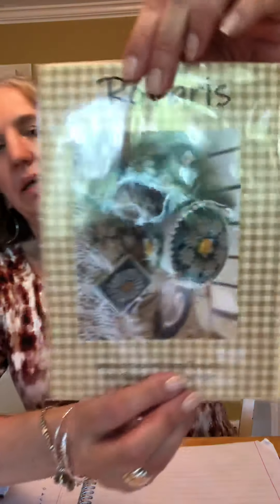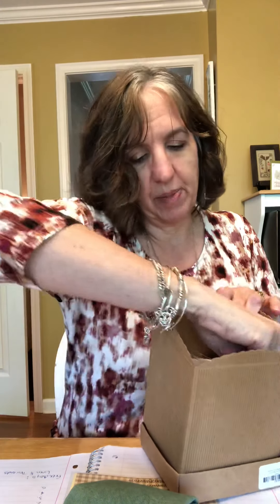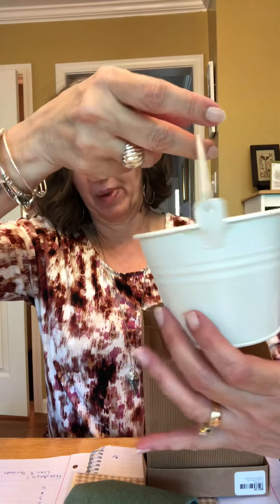One of them is this daisy kit from Rovaris — this was a market kit. It has gorgeous fabric and just takes three DMC colors, of which I had one. It has this cute little bucket that you put the top on — you cover it — that's what this is. It goes on the top of that bucket; isn't that cute? So that's for sure one of the ones I'm going to start — I just have to get the other DMC colors.